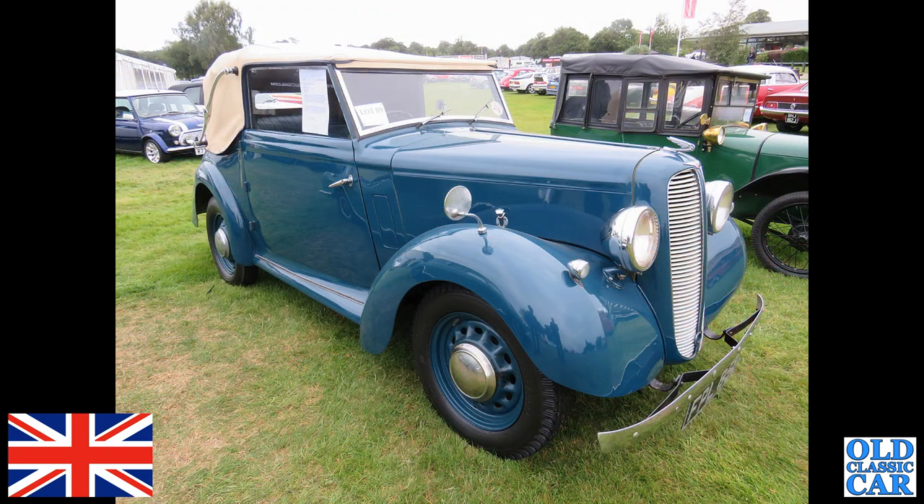This was spotted in the auction area at the Gold Cup in 2021 — a late 1930s Hillman Minx drophead coupe in blue. What a beautiful car. These were also produced shortly after World War II as well, just for a brief period of time.